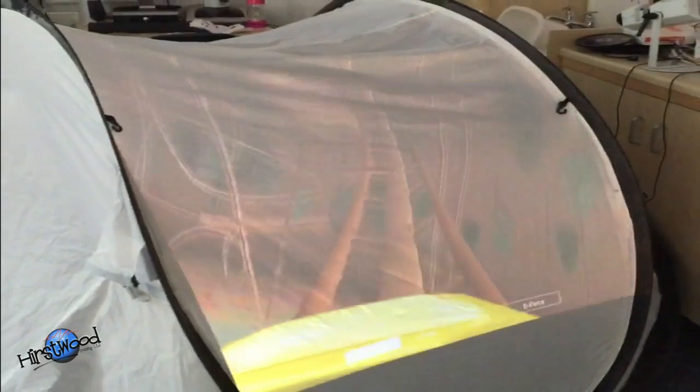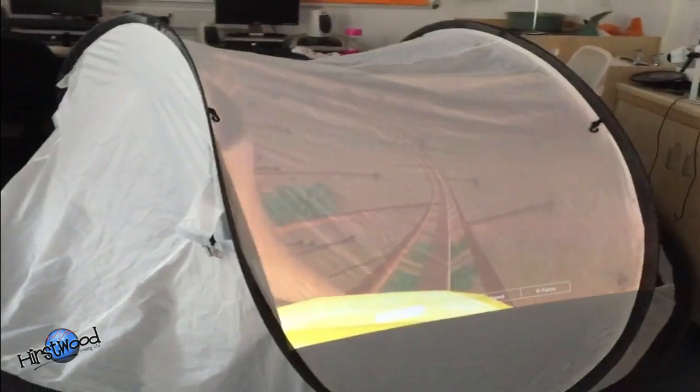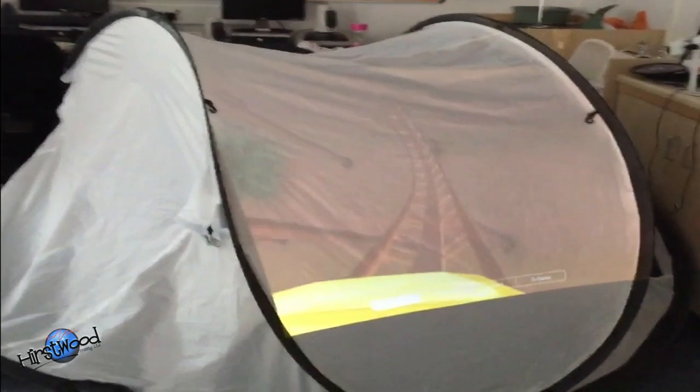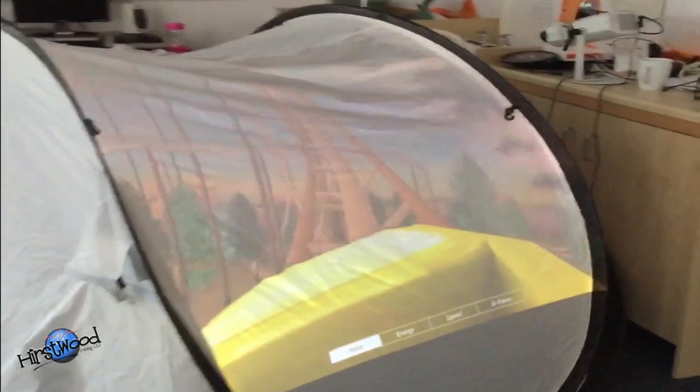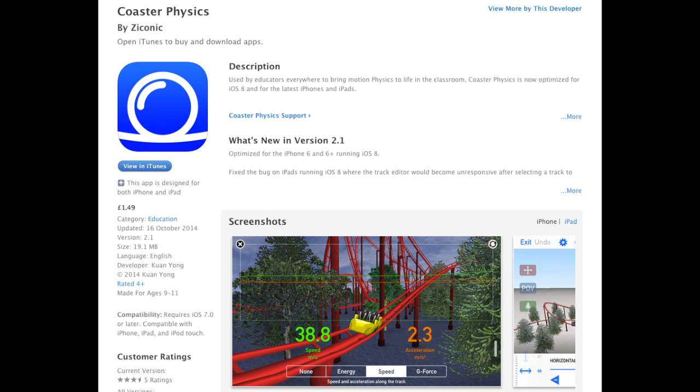If you want to make it a lot more sensory, project it with a pico projector into a lovely white tent like this — it gives you a wonderfully immersive experience. It's a brilliant app called CSTR Physics or Coaster Physics, and it's about £1.50 on the iTunes Store.